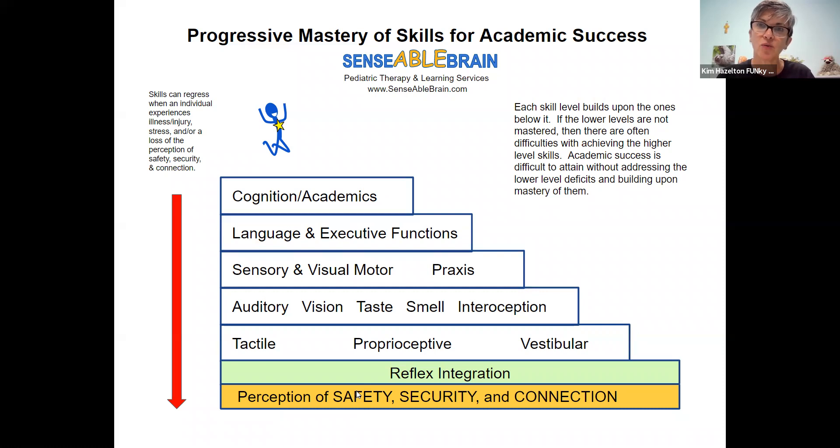So what does that have to do with reading? Well, if you have a child that has perceived trauma — and understand trauma is in the eye of the beholder — perceived trauma could be something as simple as a difficult delivery. That may hinder the maturation of the reflexes, which would then hinder the maturation of the sensory motor processing system. And that affects the tactile, proprioceptive, and vestibular systems.